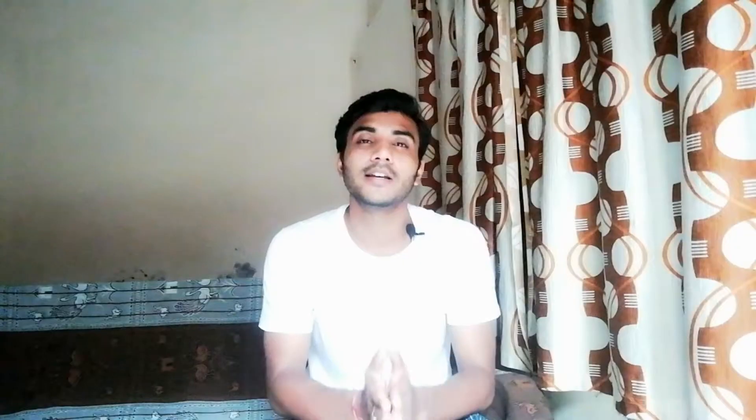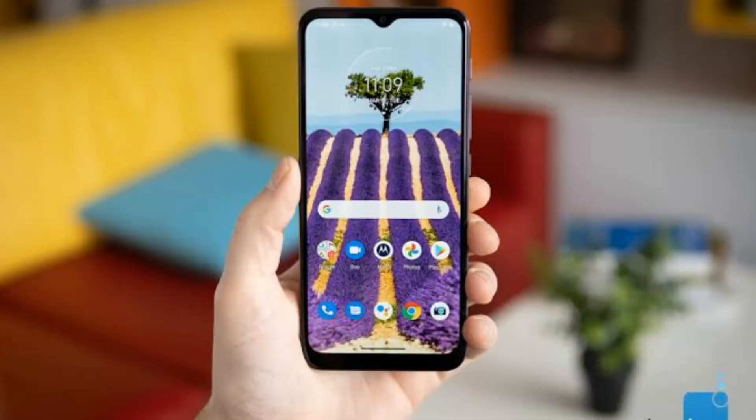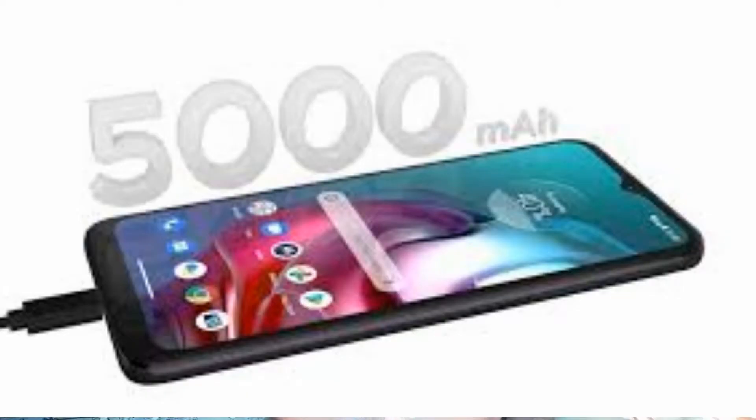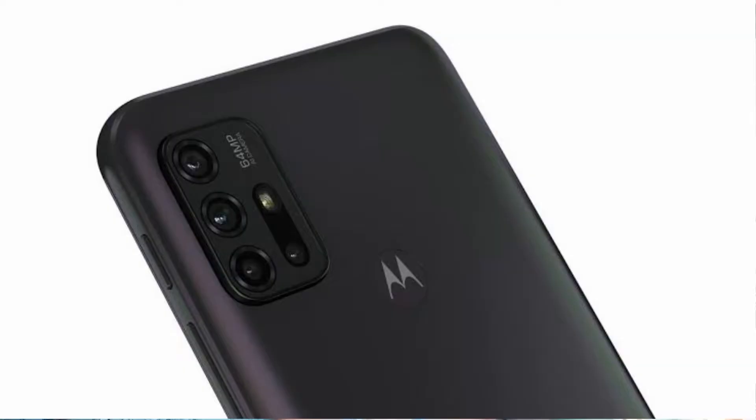The third phone on the list is the Moto G30. This phone has a 6.5-inch HD Plus display, a Qualcomm Snapdragon 662 processor, a 5000 mAh battery, a quad rear camera setup, a 13 megapixel front camera, and a single variant of 4GB+64GB. The price is 11,000 rupees.